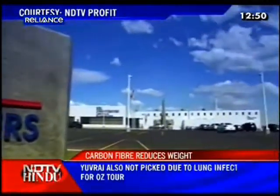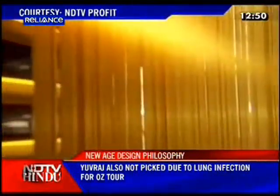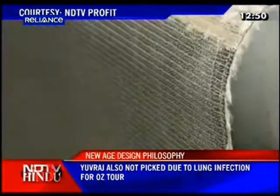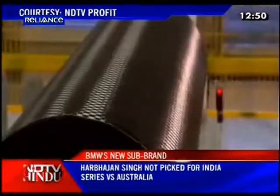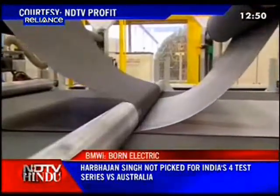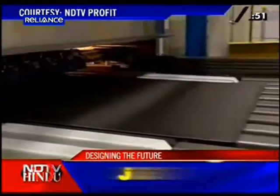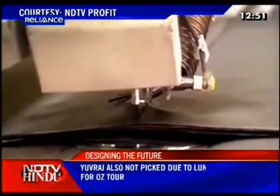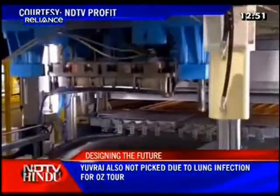BMW has formed a special joint venture company in the American state of Washington. This company makes the carbon fiber sheeting that's used for the body panels in the i8 and the i3. BMW says even the manufacture of the carbon fiber at this plant in the US is very environmentally friendly and uses water-based manufacturing processes. The carbon fiber is then processed and shaped into the body panels at BMW's plant in Lundsuit.